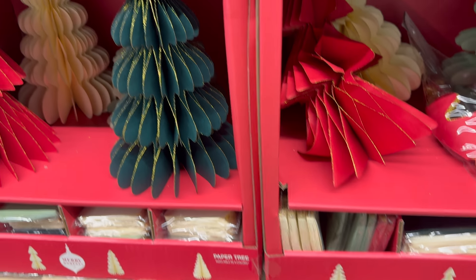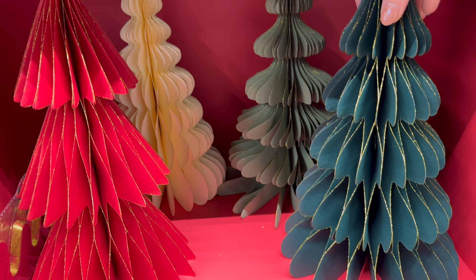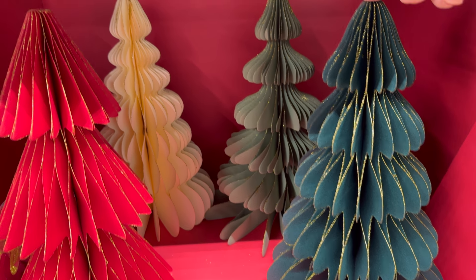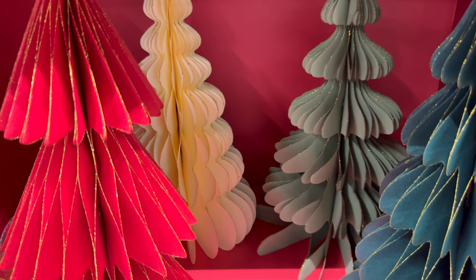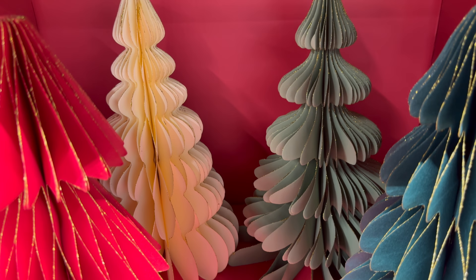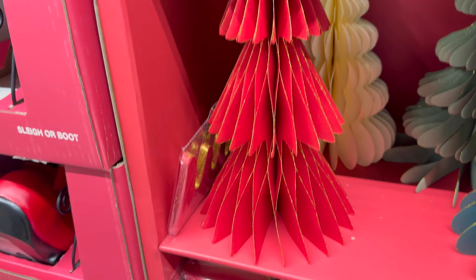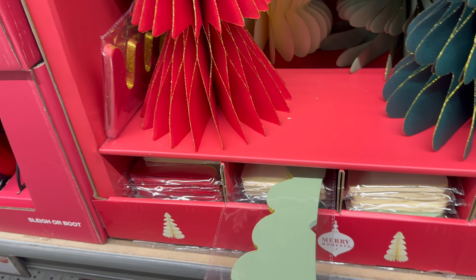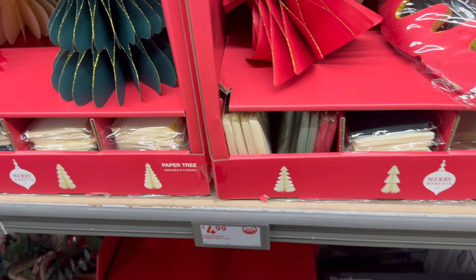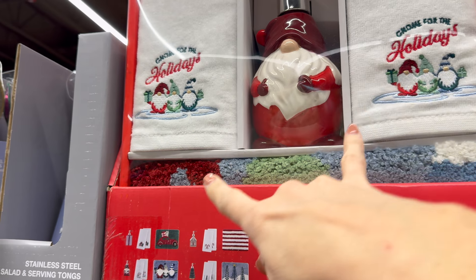These holiday paper trees are so pretty — we have dark green, a lighter green, cream, and red. Simple but just lovely — $4.99.